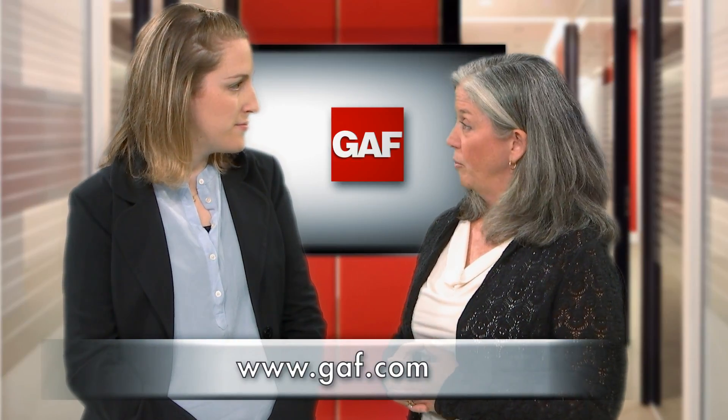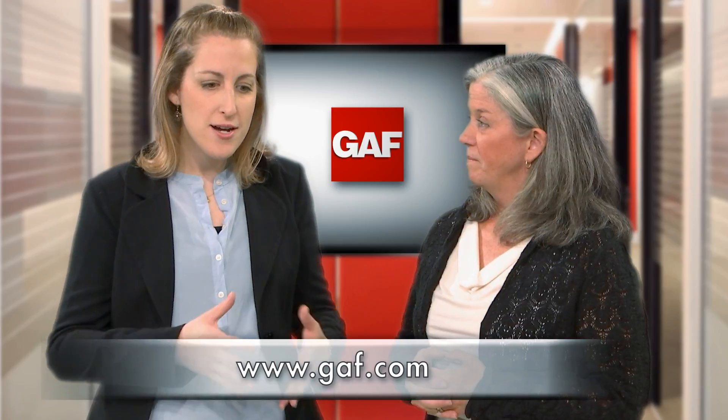So where can people go to learn more and take advantage of this great group? Well, we invite everyone to check out GAF.com and our Polyiso page, where we have a dedicated area just for tapered designs. GAF.com.